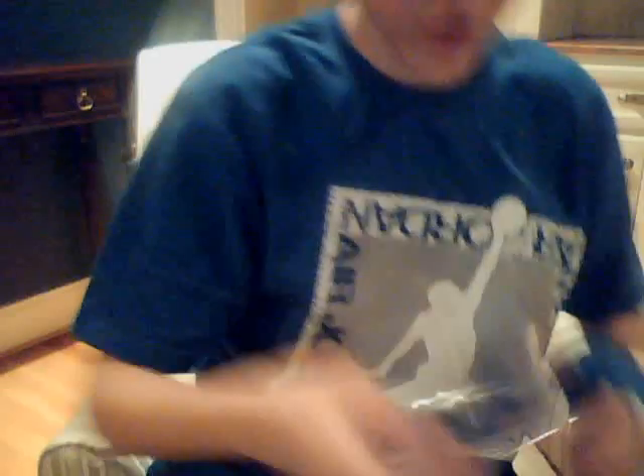And then finally I got this really sick rookie auto of Kevin Durant. So these are all for trade or sale — mostly looking to sell, but depending on the offer I'll trade. Thank you.